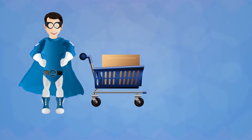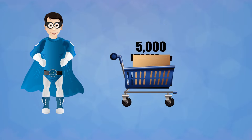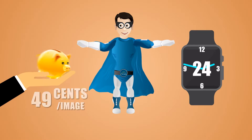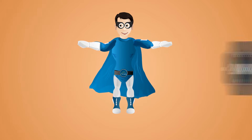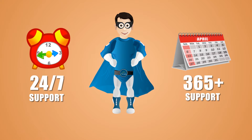If the image type is not that complex, we can deliver up to 5,000 images per day. You can get the images delivered in the next 12 to 24 hours. Our prices start from 49 cents per image, and we have 24/7, 365 days a year support.